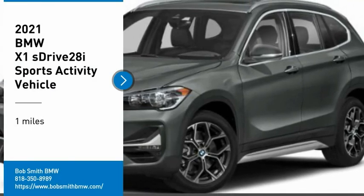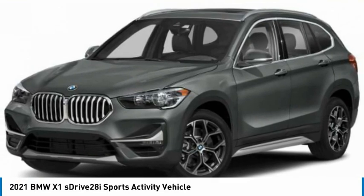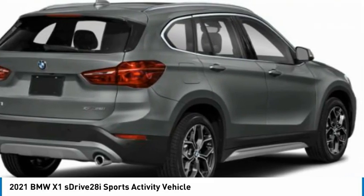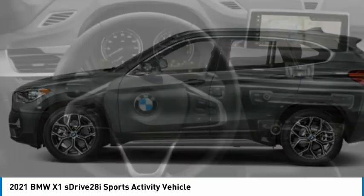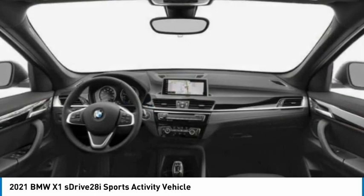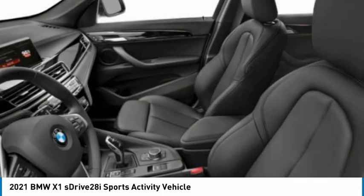Make a great choice today with the 2021 X1. Based on the BMW 3 Series, the X1 is a compact crossover SUV. Slightly smaller than the X3, the X1 gives you all the refinements, power, and style of other BMWs in a slightly smaller, sporty, and easy-to-navigate option.